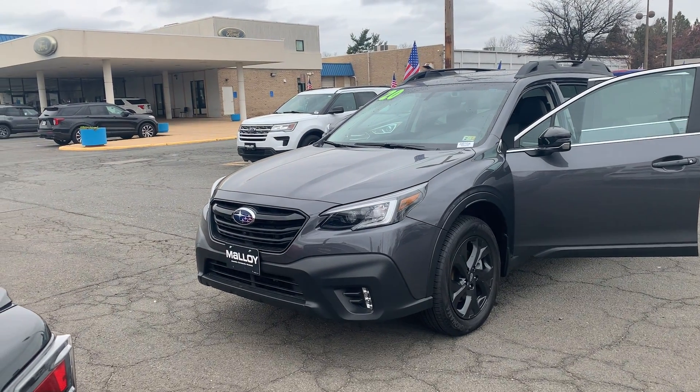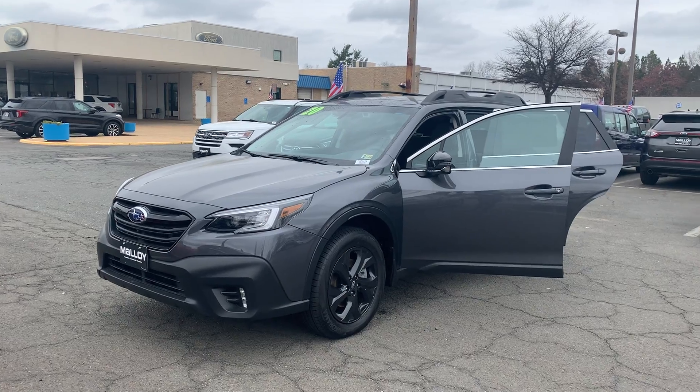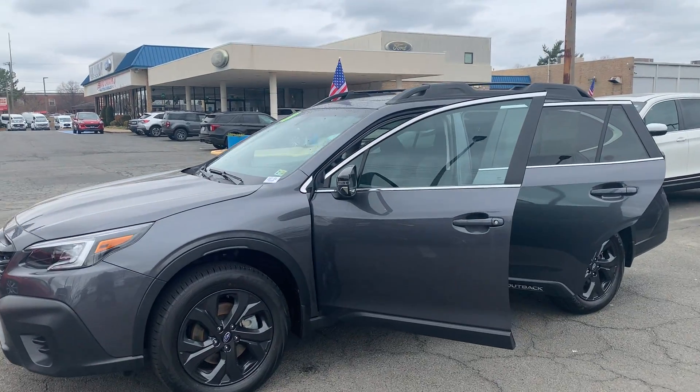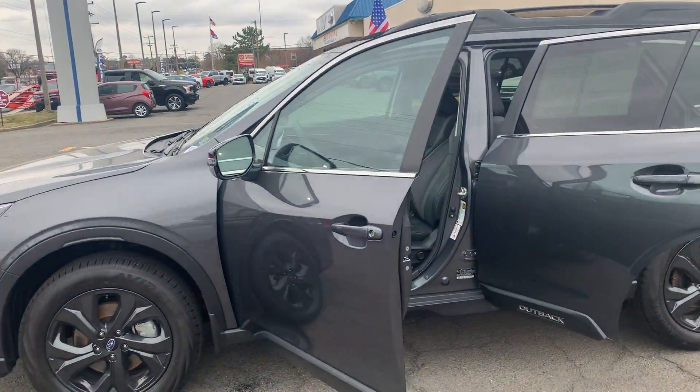This is the pre-owned 2020 Subaru Outback Onyx Edition XT SUV. The color is Magnite Gray. There's been one previous owner with no accidents, and 13,760 miles are on it.